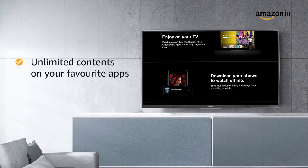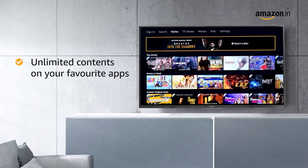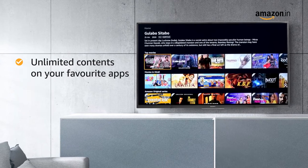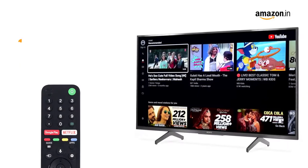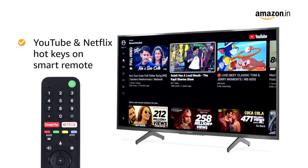You can also enjoy unlimited content on Netflix, YouTube, Prime Video, Disney Plus Hotstar, Sony Live, Z5, VOOT, and MX Player. You can add YouTube and Netflix hotkeys in the smart remote to access them in one click.